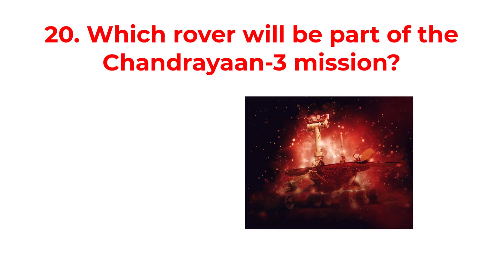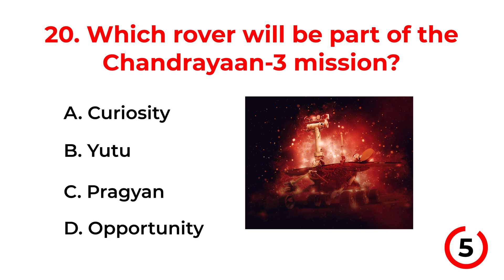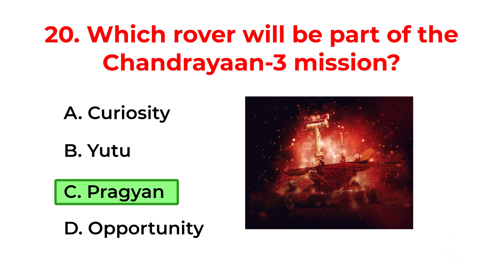Which rover will be part of the Chandrayaan-3 mission? A. Curiosity. B. U2. C. Pragyaan. D. Opportunity. The correct answer is option C: Pragyaan.